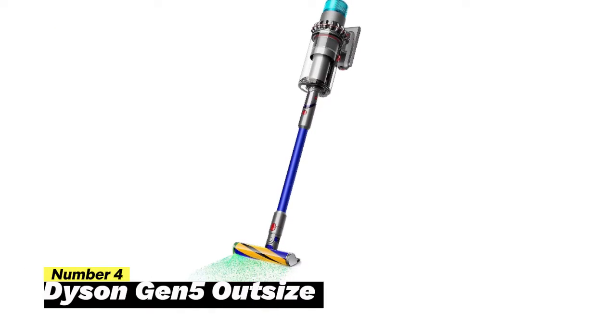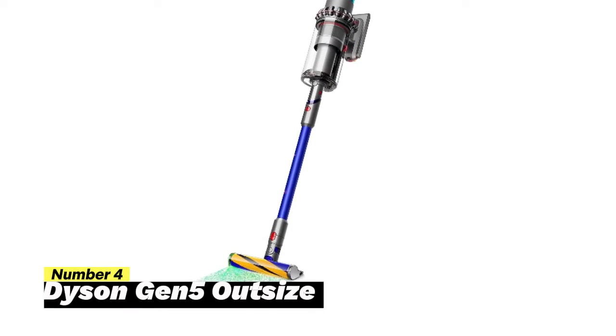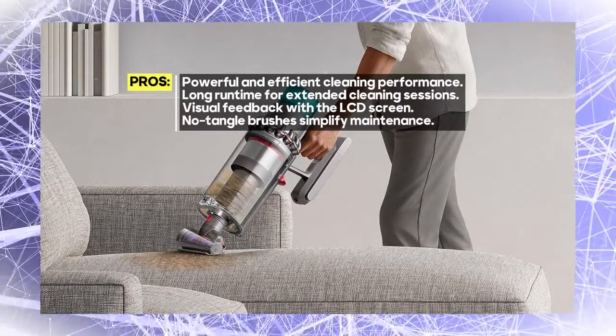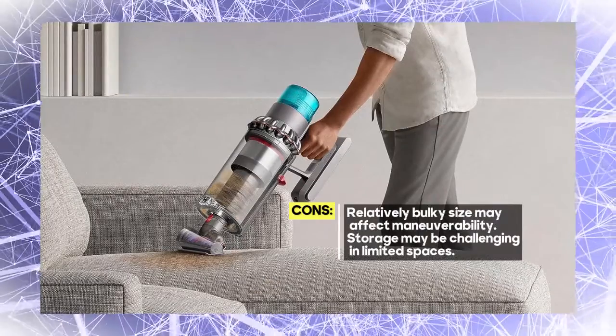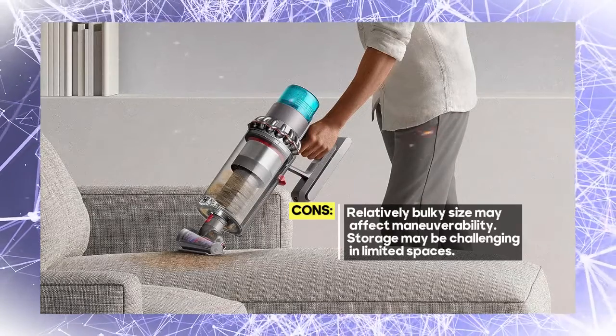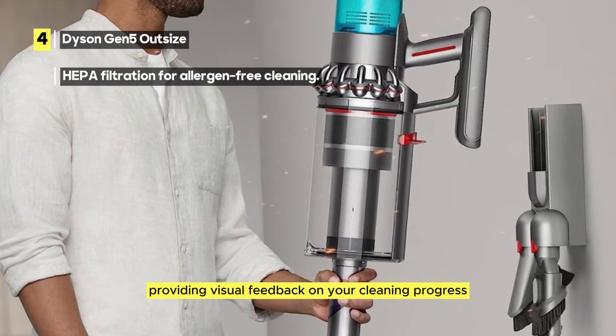Number 4: Dyson Gen 5 Outsize. Dyson's most powerful cordless vacuum is designed for bigger cleans and features HEPA filtration, ensuring that your home remains free of dust and allergens. One of the standout features is its impressive capacity — it boasts a 150% larger bin and a 25% wider cleaner head, allowing you to cover more ground with each pass. This means less frequent emptying and more efficient cleaning. The vacuum's power is truly exceptional, with over 115% more power than previous models. With an impressive 140 minutes of runtime on a single charge, you can tackle extensive cleaning tasks without the need for constant recharging. An LCD screen displays a summary of the dust picked up at the end of each clean, providing visual feedback on your cleaning progress.